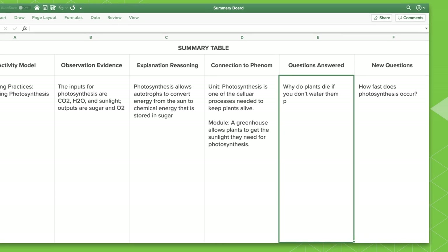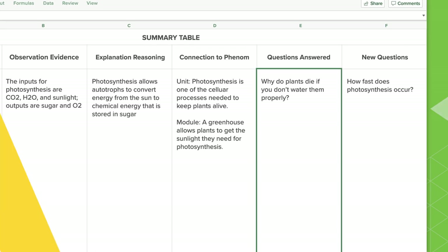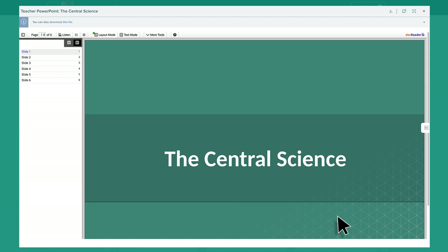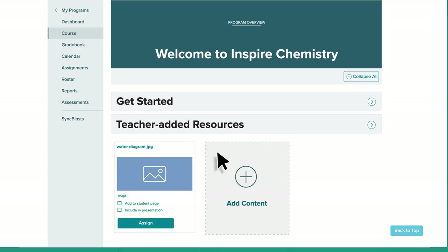Summary tables provide students with records of the evidence they have gathered and the experiments carried out during the exploration of each unit. The teacher-facilitated pathway uses online teacher presentations, interactive content, assessment, and additional resources to support classroom instruction and inspire engaging discourse.